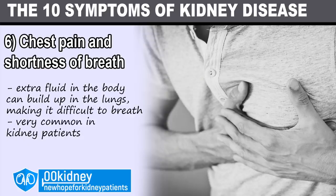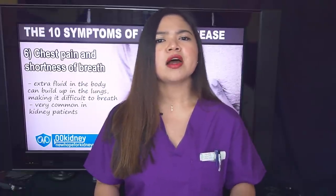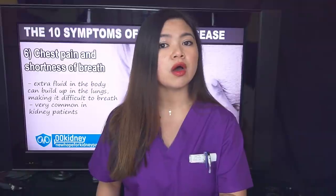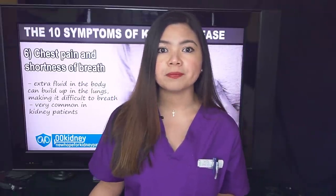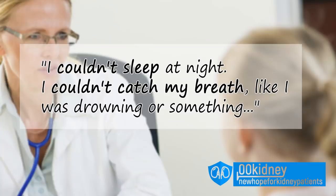Number 6: chest pain and shortness of breath. When kidney disease is present, extra fluid in the body can build up in the lungs, making it difficult to breathe. Anemia can compound this issue further because there aren't enough red blood cells to accept and transport the limited oxygen a person breathes in. So it's not unlikely for kidney disease patients to be out of breath even without doing any activity. Patients say: 'I couldn't sleep at night — I couldn't catch my breath, like I was drowning or something.'